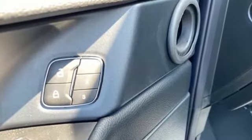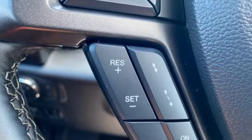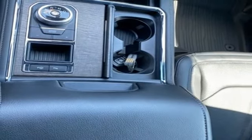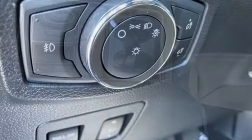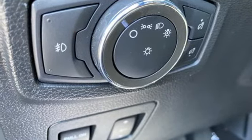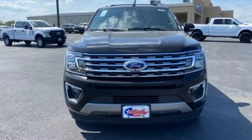Twin Turbo V6 Engine. Heated and ventilated leather bucket seats. Integrated navigation system with voice activation. Auto-dimming rearview mirror. Dual-zone climate control. Wi-Fi hotspot. Streaming audio. Hands-free liftgate. Remote engine start. Smart device integration. And automatic transmission.